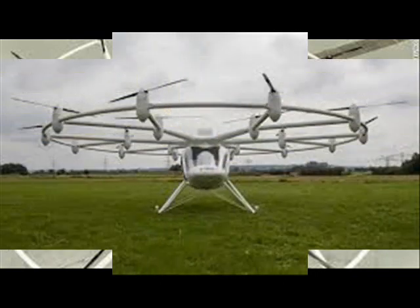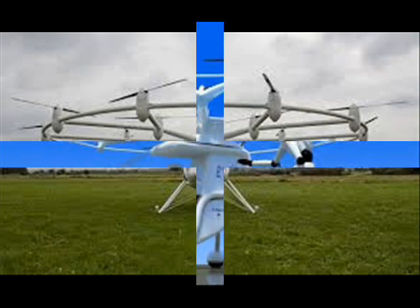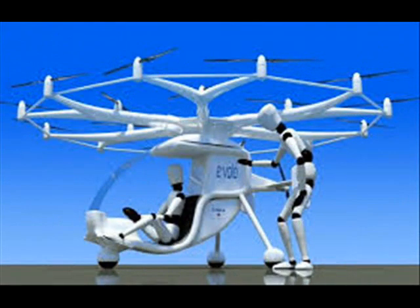"If you let the joystick go, the Volocopter will just hover in the current position, so there's nothing the pilot has to do," said Wolf. "But if you do that in another helicopter it will crash immediately."